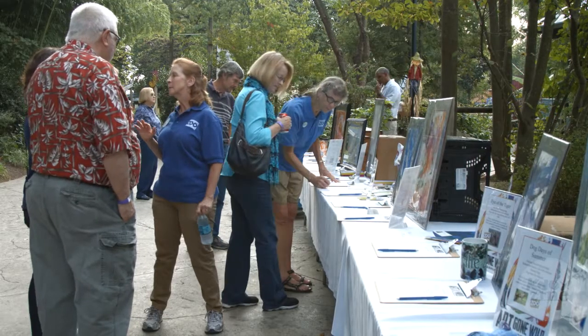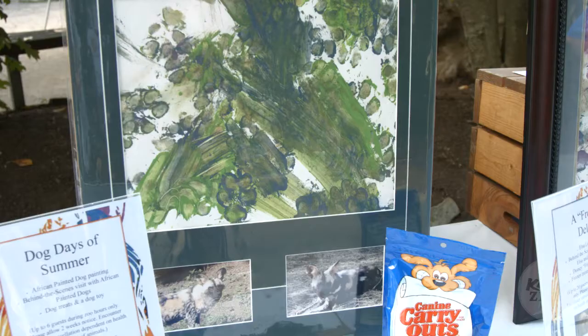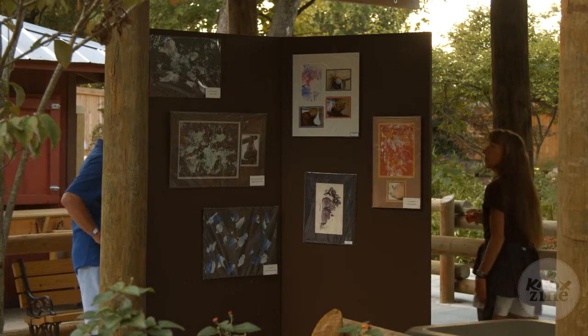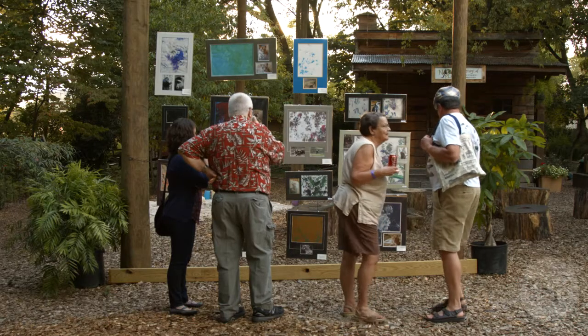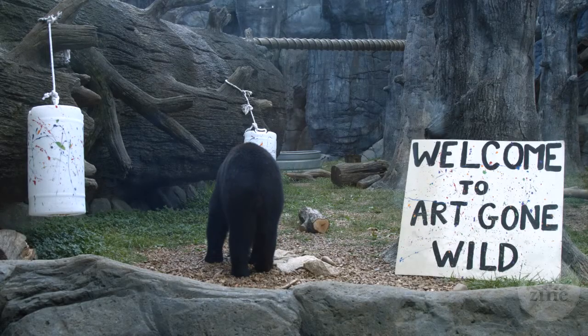Here at Knoxville Zoo tonight we're having an event that we have every year called Art Gone Wild, and it's the most unique art event in Knoxville. All of the art is done by our animals — they are the artists — and all of the proceeds from this fundraiser go right back into the enrichment program, which keeps our animals stimulated and keeps their behavior wild and complex.